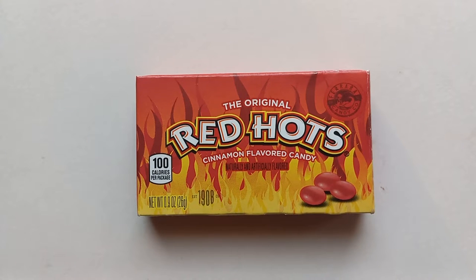A powerful cinnamon kaboom in an itty-bitty bite. Today on The Candy Aisle, welcome, welcome one and all to the show. My name is Jeff, and today we have a review of the original Red Hots.